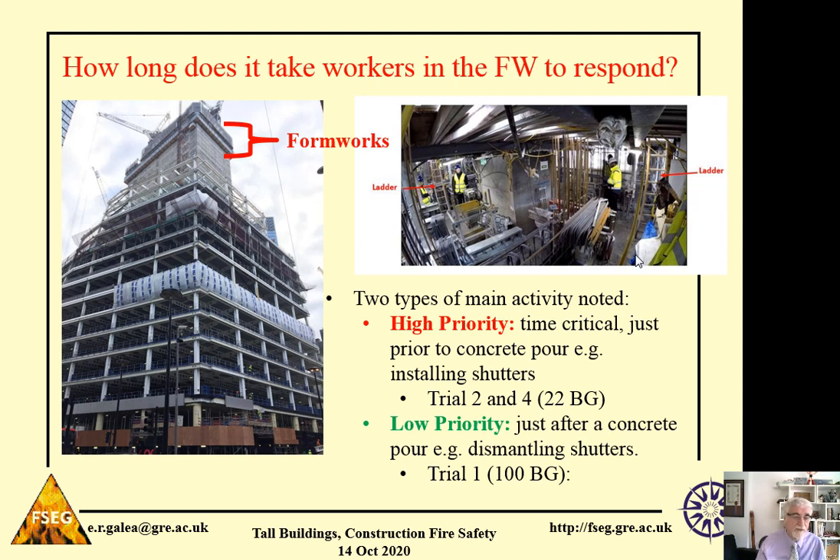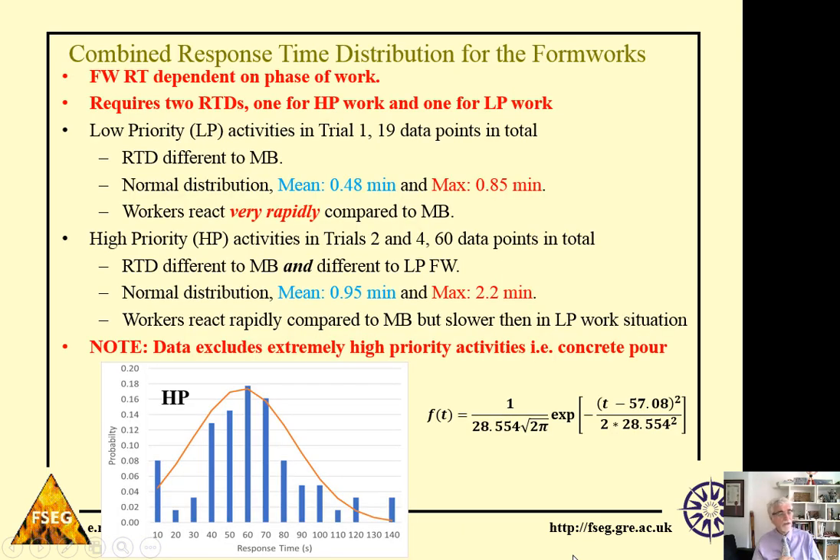The response time distribution for high priority work in the formworks is quite distinct. Unlike every other case we've seen, the response time distribution for workers in the formworks is not a log-normal curve but a normal distribution. That's quite an important distinction between workers in the formworks and workers in the rest of the building.